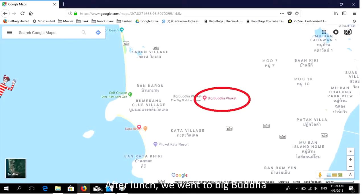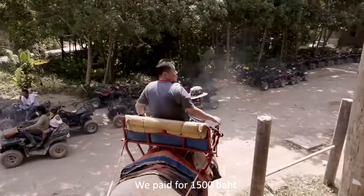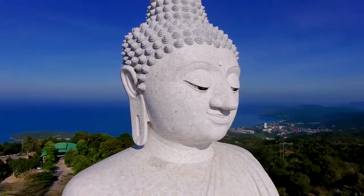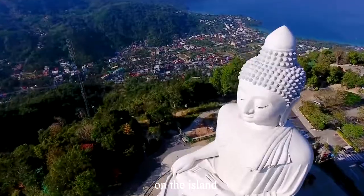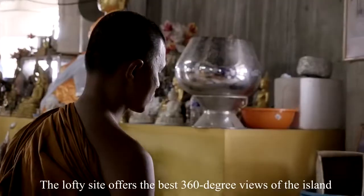After lunch, we went to Big Buddha. On the way to Big Buddha, we had an elephant ride — we paid 1,500 baht, which is around RM192 for a 15-minute ride for 3 persons. Phuket's Big Buddha is one of the most important landmarks on the island, and the lofty site offers the best 360-degree views.